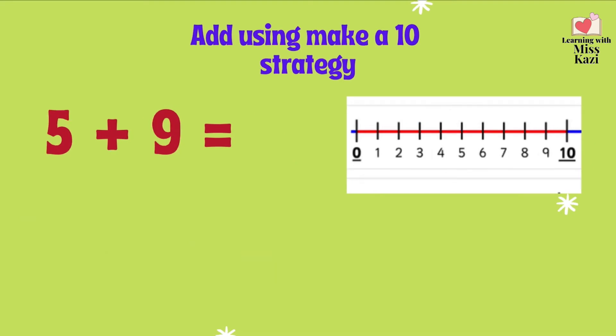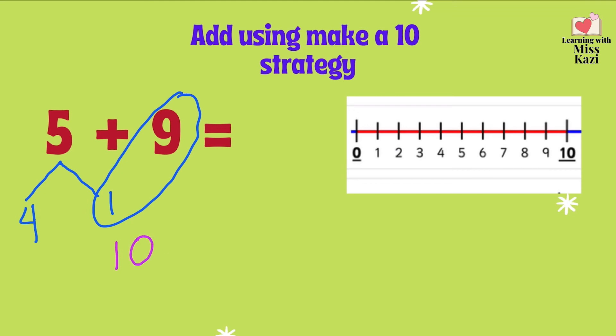5 plus 9. Which one is our smaller number? We split the smaller number. What's our number partner for 9? 1. Very good. Now, what's the number bond for 5? 1 plus what will give you 5? Can you do it mentally? 1 plus 4 gives 5. Very good. Now, we have the number partners 9 and 1. That's 10. So now, 10 plus 4 equals 14. Good job. So 5 plus 9 equals 14.